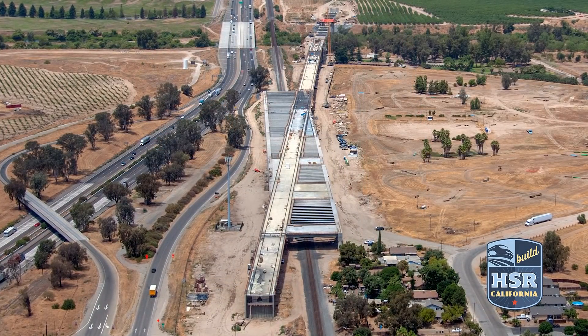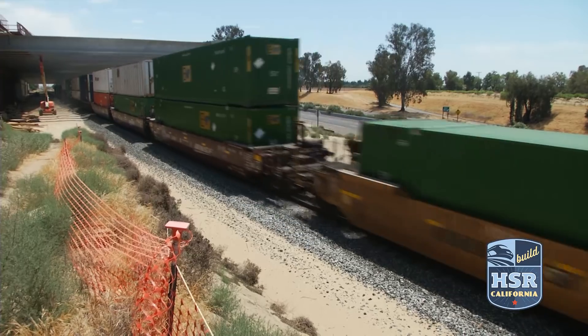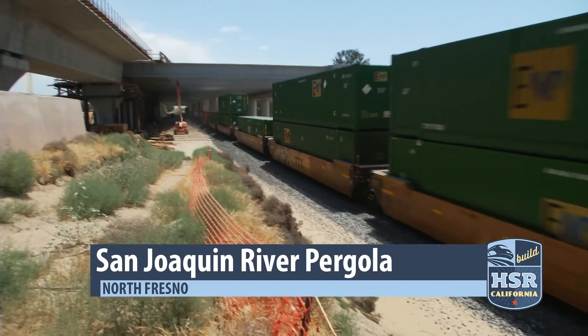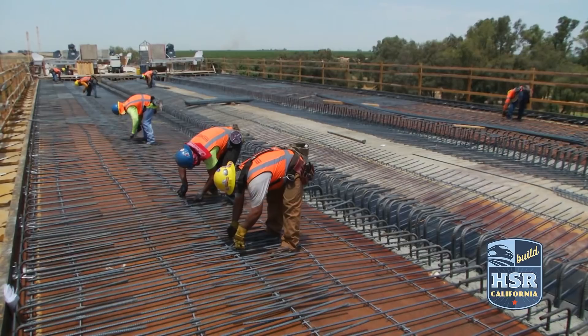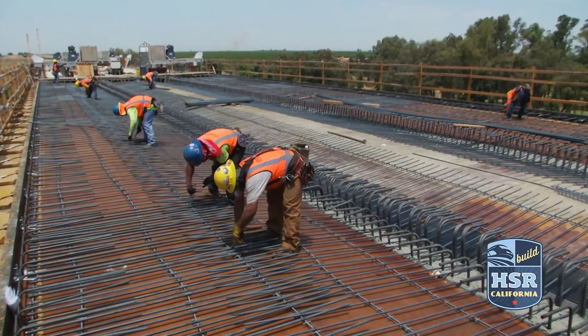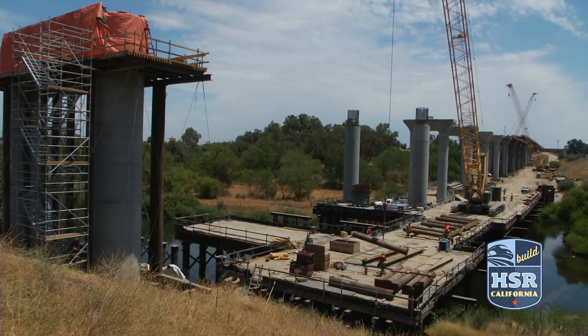The San Joaquin River viaduct and the pergola are already serving as an unmistakable gateway into Fresno. From the ground, the massive pergola structure appears to be nearing completion, with work continuing to finish the pergola deck. Meanwhile, much of the work has shifted north to the viaduct, which will eventually cross the river.